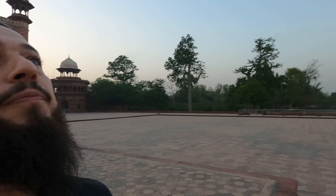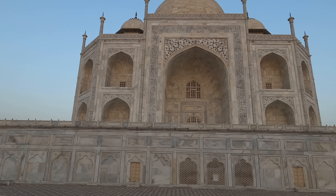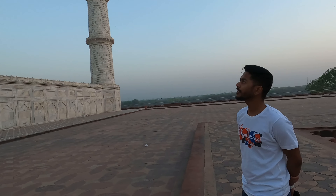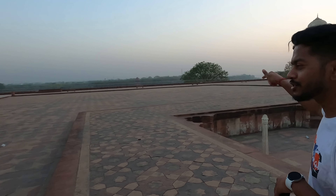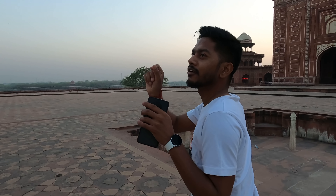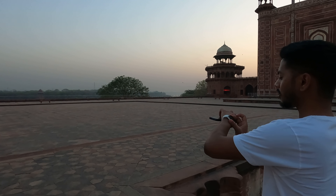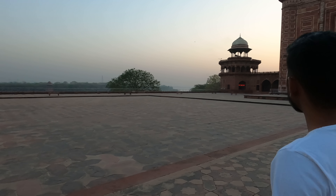The people who were ruling here at that time were coming from the Central Asian area — so they were basically Turks. It's beautiful, right? You love it — start clicking pictures from that side! The sunrise is about to start. It's 6:14 and still we have nobody here.